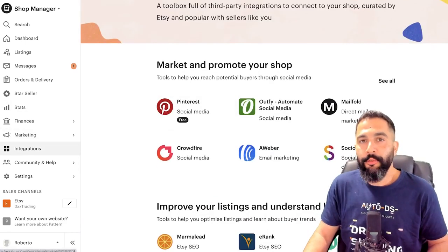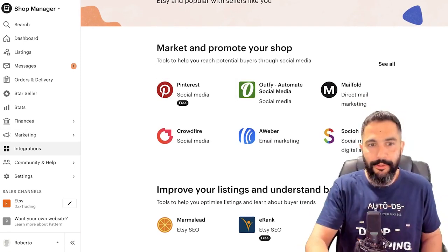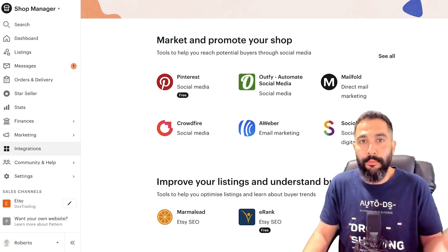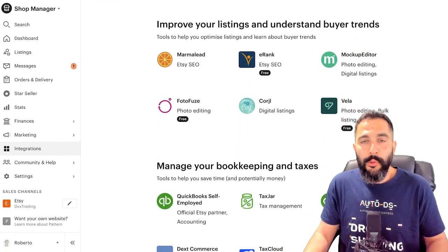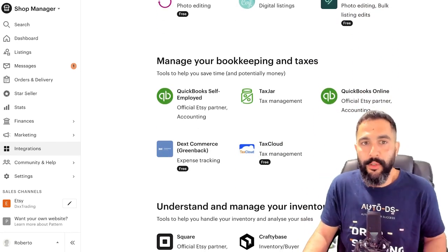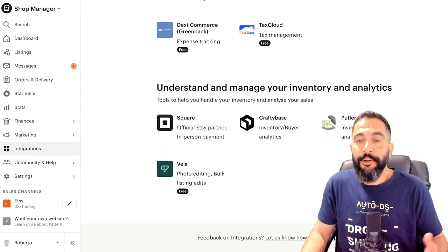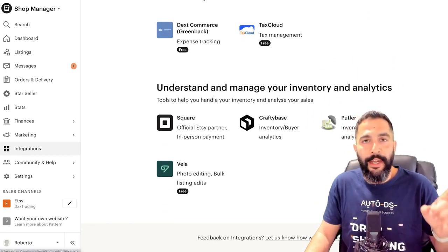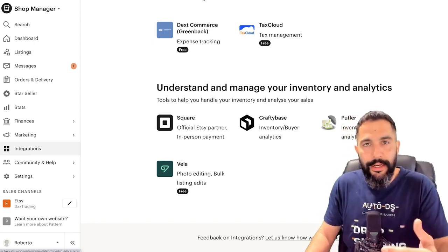Integrations work just like the Shopify app store — the Etsy app store has apps you can download and install for marketing (social media, email marketing to your Etsy buyers), SEO apps to help rank your listings higher for more traffic, and apps to manage bookkeeping, taxes, inventory, and analytics. AutoDS also helps with that. It's a good feature to explore after you create your store and want those extra add-ons to go that extra mile.